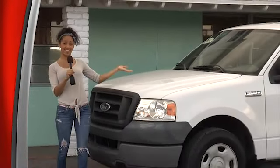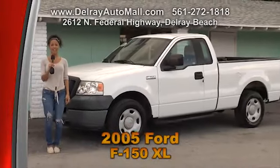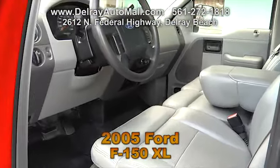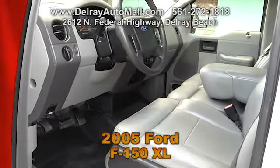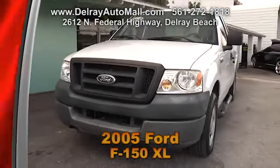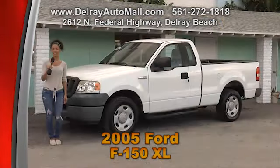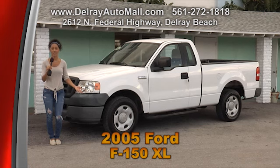If you want a great, dependable pickup for work or play, this is it — a 2005 Ford F-150 XL with only 70,000 miles. With gray leather interior, this truck includes a remote keyless entry system, bed liner, and running boards. It's extra clean throughout and has a clean AutoCheck history. Call 561-272-1818 or check out all our cars at DelrayAutoMall.com.